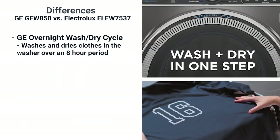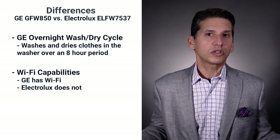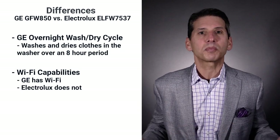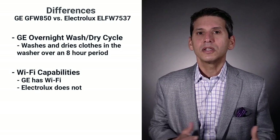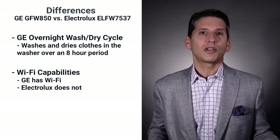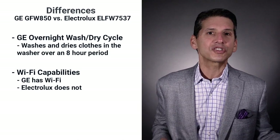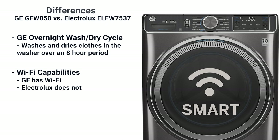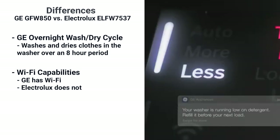You can place an outfit in the GE overnight and have it washed and dried for the morning. Electrolux is the only company not to have Wi-Fi or home connectivity. For washers and dryers, having smart technology is very convenient — you can see how much time is remaining so you don't have to go check on the last few minutes of a cycle. The washer will even text you when the cycle is done, and this GE washer will even set the drying cycle. You can also monitor the amount of soap left in the automatic dispenser.